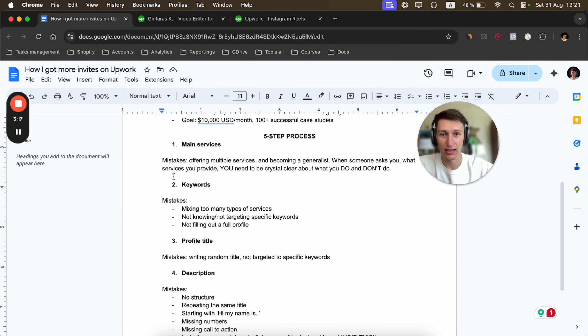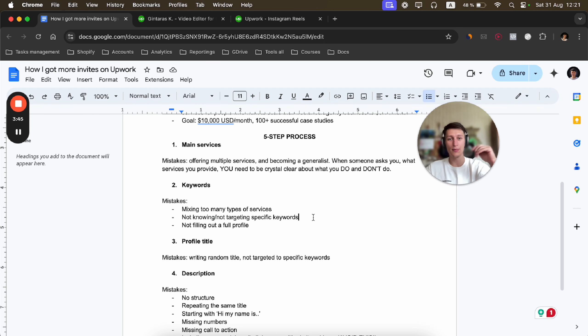The first thing is you have to make it really clear what services you are providing. That's the first mistake people make — they offer multiple services and become a generalist. When somebody asks what services you provide, you shouldn't have a long list; that's not good.